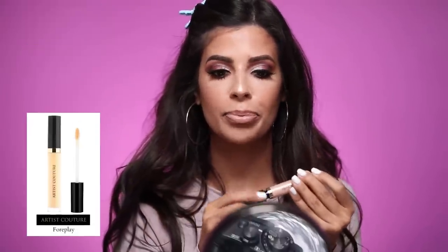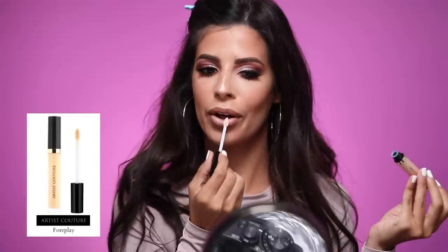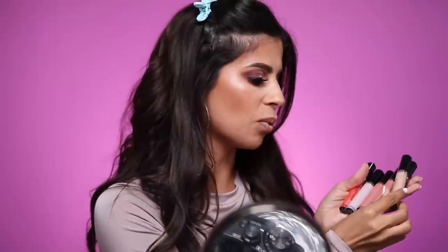I'm obsessed with how bright this under eye area is — if you get a chance to get the brightening powder, get it. For lips, I do have a new product, but first I'm going to line my lips. I'm going to put Jouer Buff in the center — that will dry matte — and then I want to test out the new Artis Couture lip glosses. This one is in Foreplay. They're so pretty; this is my favorite one out of all of them.